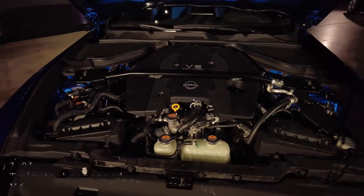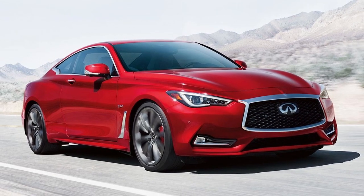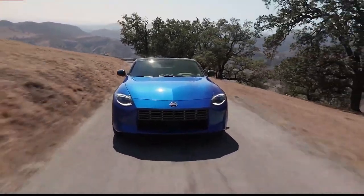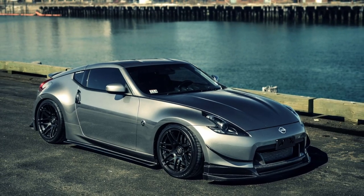The same 3.0-liter twin-turbocharged V6 found in the Infiniti Q60 Red Sport is under the hood, producing 400 horsepower. Nissan hasn't released performance figures, but with a 0-60 mph speed predicted to be 15% faster than the 370Z, a bit over four seconds seems reasonable.